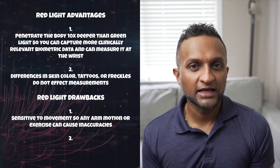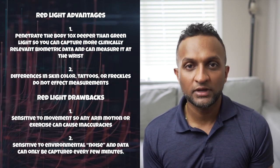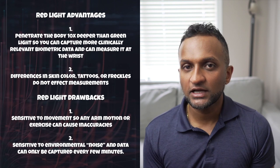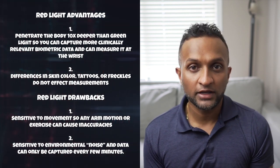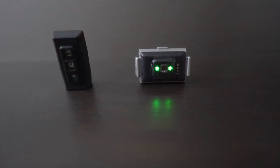But there are also drawbacks to red light. Red light PPG is extremely sensitive to motion and movement. So during exercise or any activity, you're going to get inaccuracies in your readings. Number two, because red light is sensitive to environmental noise, data can only be captured every few minutes. So second-by-second readings, such as active heart rate, can be difficult to record. So until the technology improves, where one light source can give us comprehensive clinically accurate data, my recommendation is to utilize both light sources.